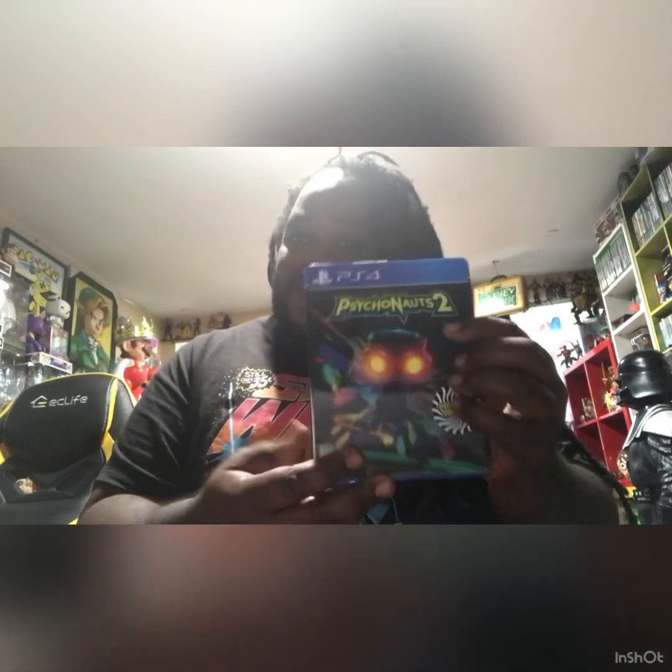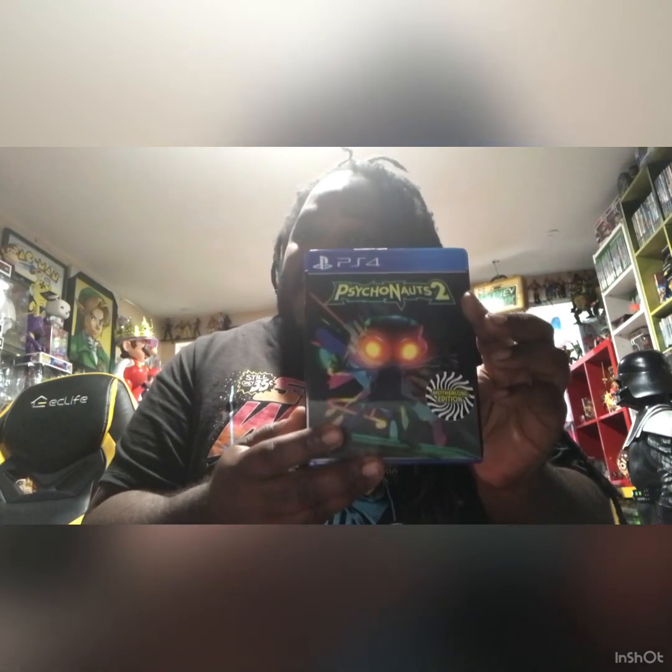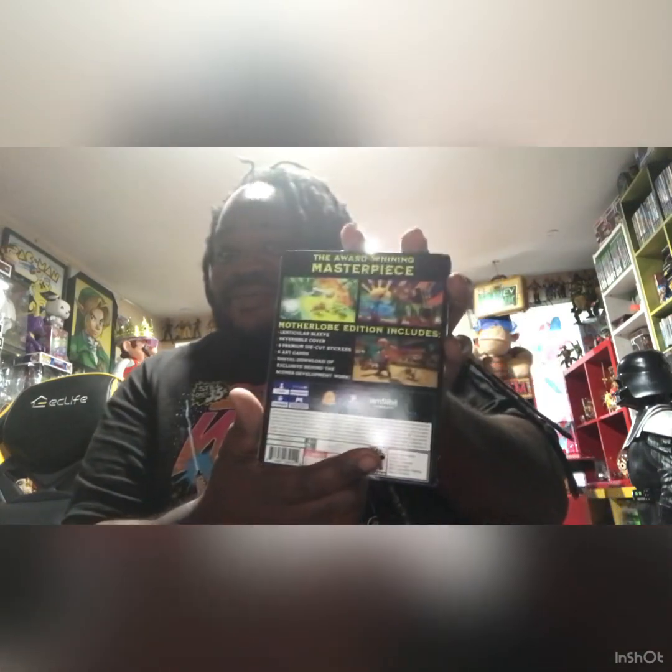It also comes with this other little — like, a poster picture. Oh no, I can't show that part, y'all, cause I hadn't even used it yet. So yeah, your boy got this game, it's in the bag y'all. Can't wait to play this game for you guys. You guys already know this is gonna be a banger. Okay, that's one banger for you guys.